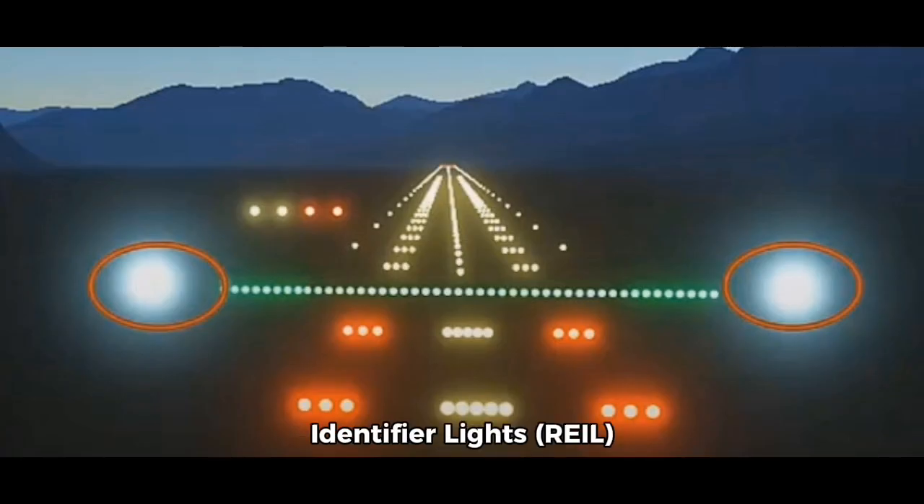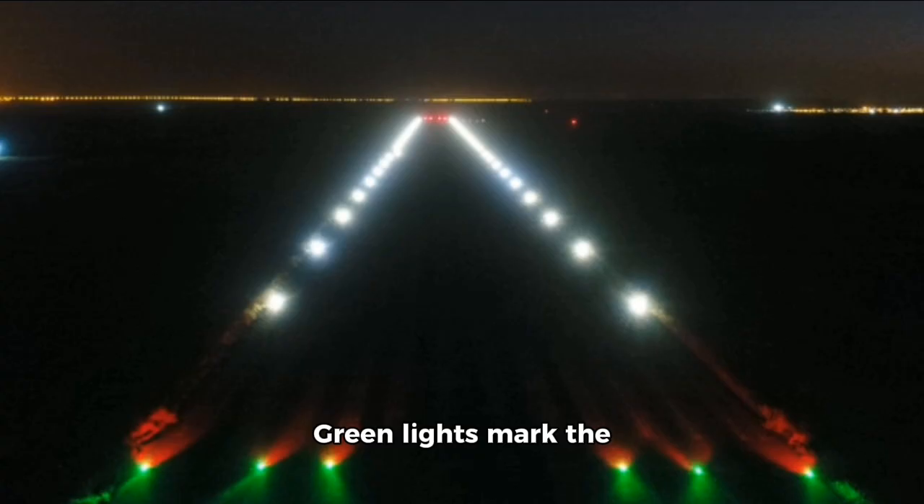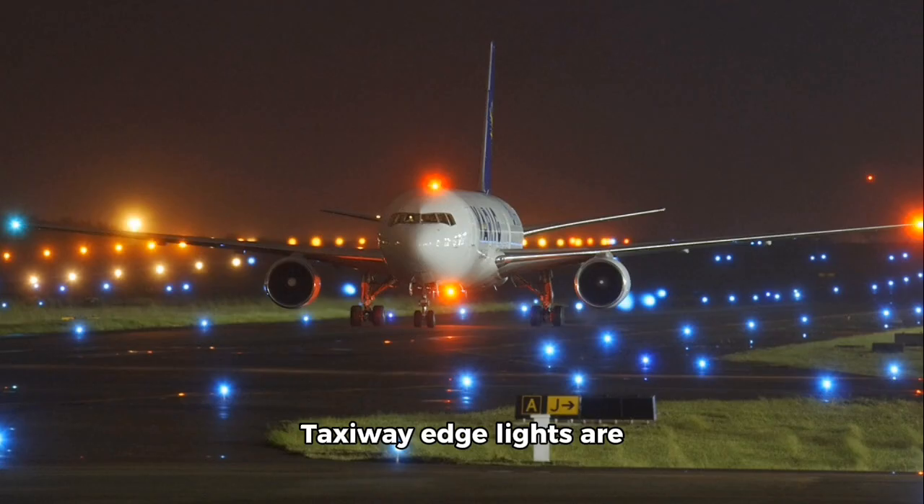Runway and identifier lights will flash white to assist pilots in identifying the runway during final approach. Green lights mark the beginning of the landing zone, while red lights indicate the opposite side of the runway. Taxiway edge lights are blue, and when approaching a runway, yellow lights on taxiways serve as warnings.